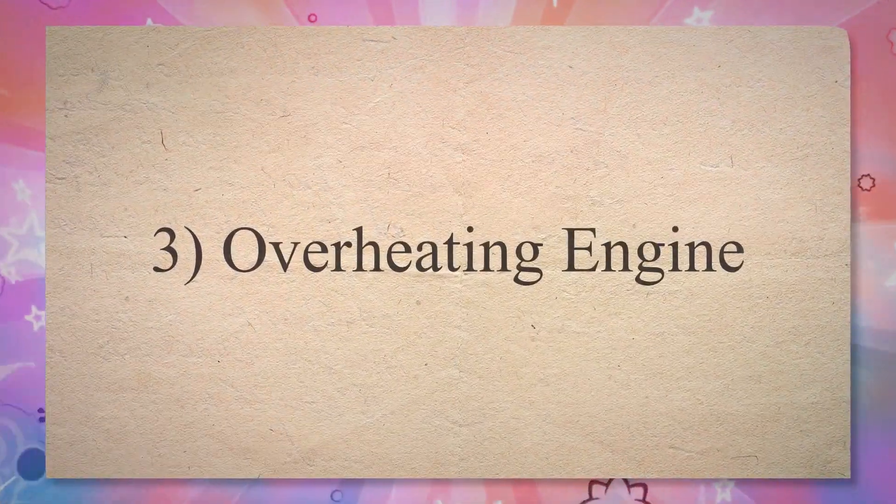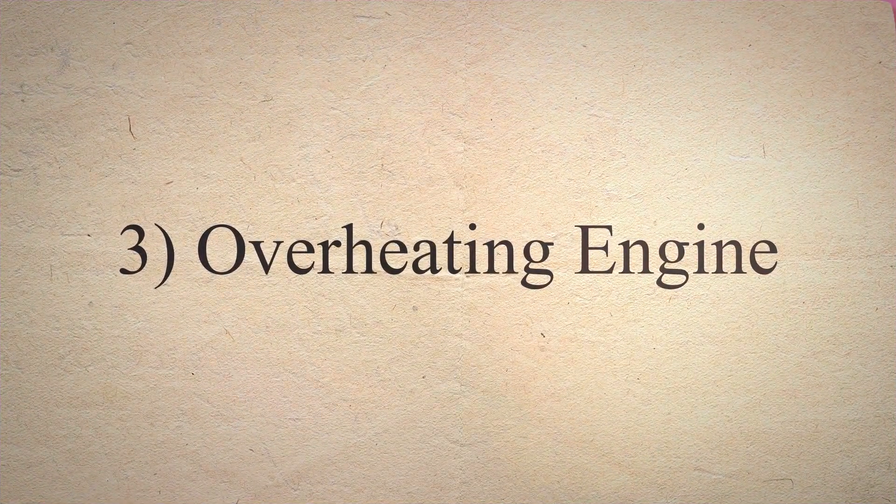The third symptom is Overheating Engine. The overheating engine can also be a sign of a faulty fuel pump. When a faulty pump doesn't properly supply fuel to the engine, your engine may overheat and shut down while driving on the road.